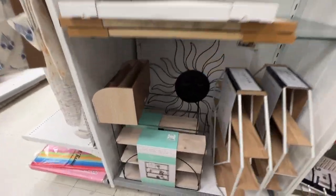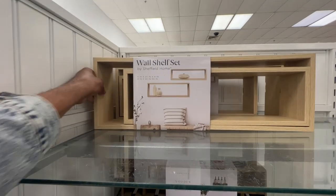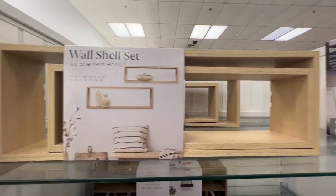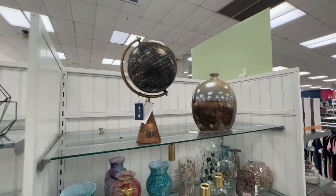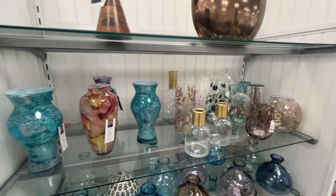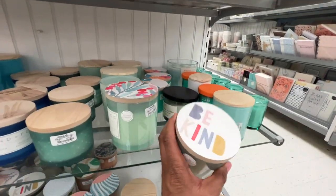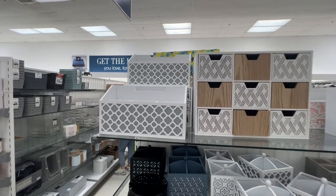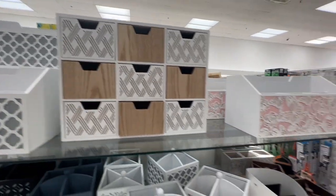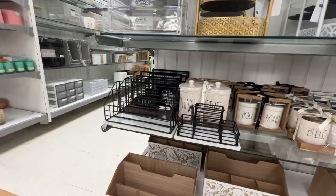They've got more shelving options here — wall shelves that would look really good in your office. There are other little decorative items for your desk or bookshelf. I would steer away from anything glass if possible, just because you don't want kids to break it. But there are pretty neat colored items and plenty of candles — like a 'Be Kind' candle. They also have more storage options for files, paperwork, and supplies, including a letter tray.